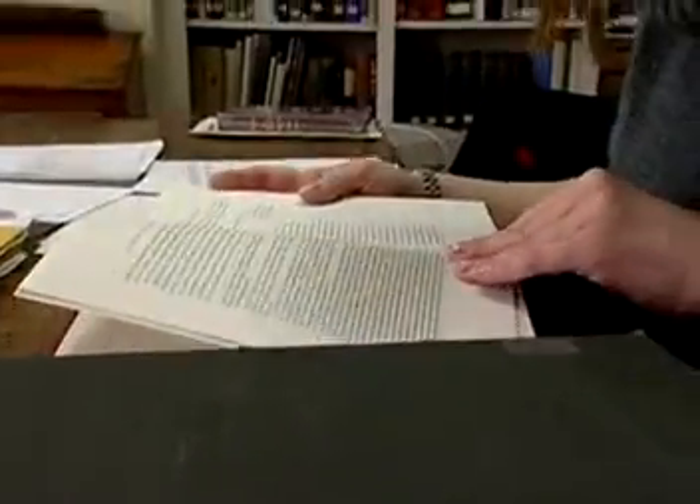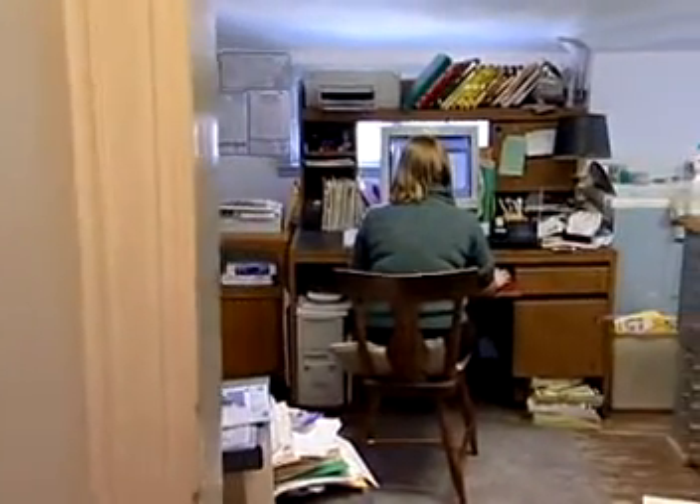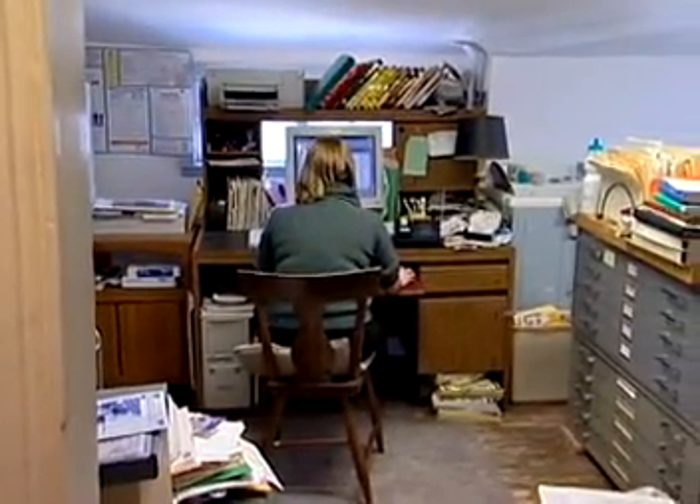It's important that archivists be up-to-date on modern technology. For example, computers are increasingly used to store and exhibit archival records.